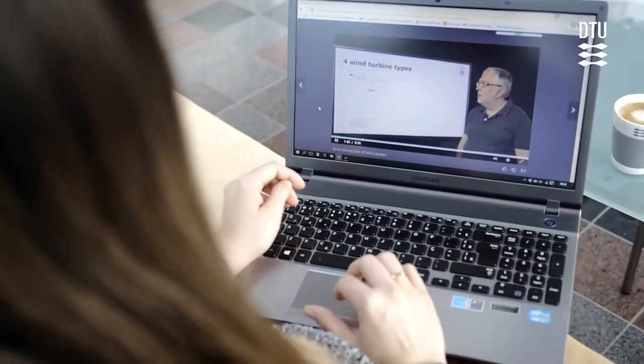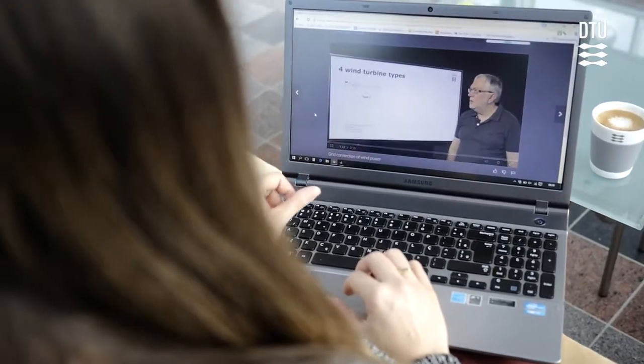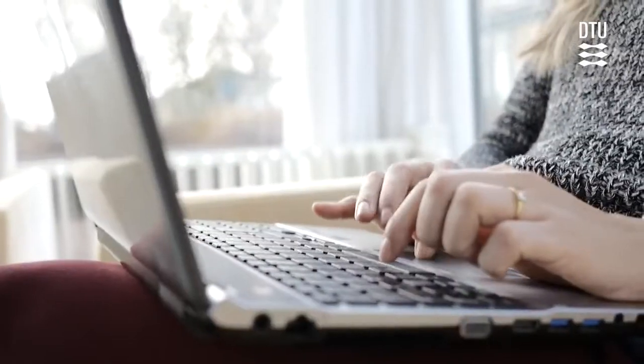The best thing is that you can do it at your own pace. You don't need to go every day for three hours and sit in front of the computer.